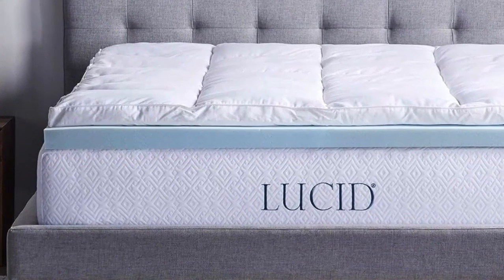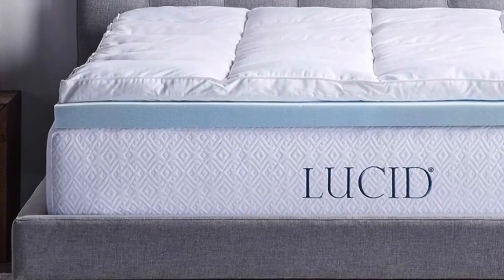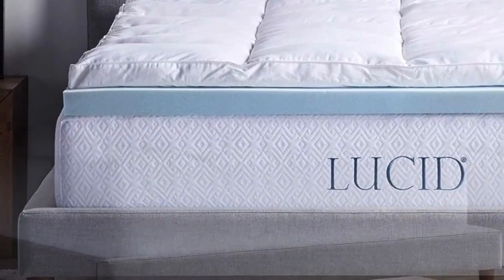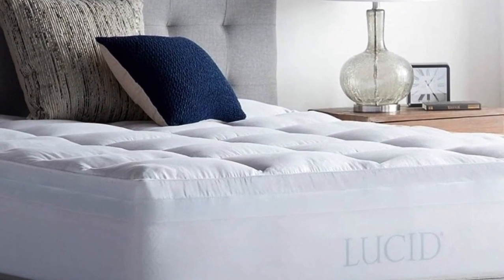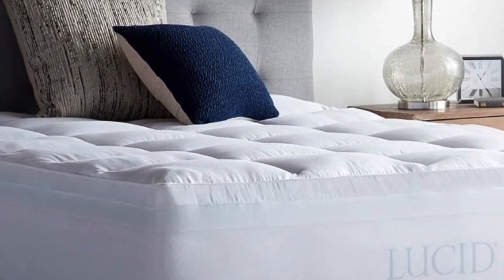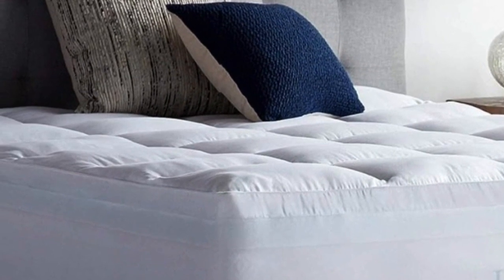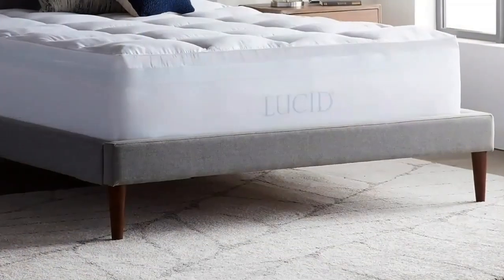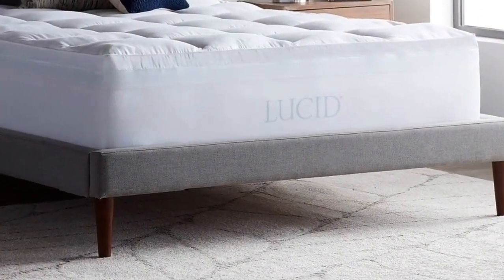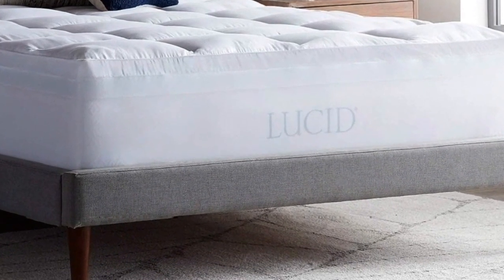We surveyed 30 Lucid bed owners during our extensive mattress evaluations, and users gave the materials high scores for comfort and value. This topper has over 4,000 reviews on Amazon with an average 4.4-star rating. Online reviewers said the combination of materials felt better than a topper made of just one, and several said it relieved their back and hip pain. Just note that some reviewers found it to sleep hot, despite the gel infusion in the foam.